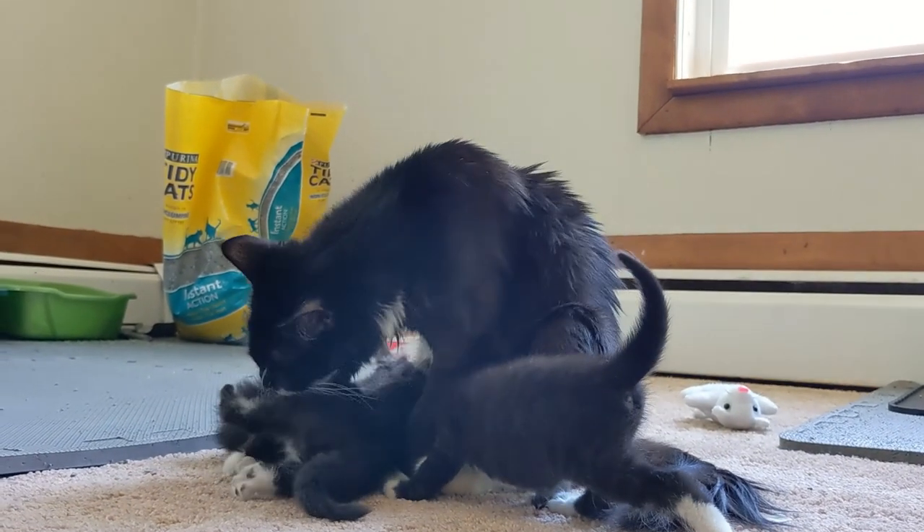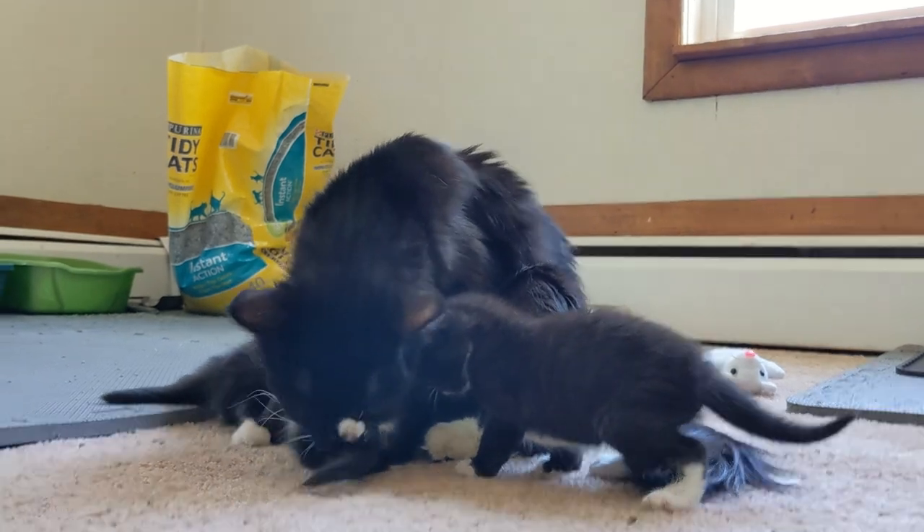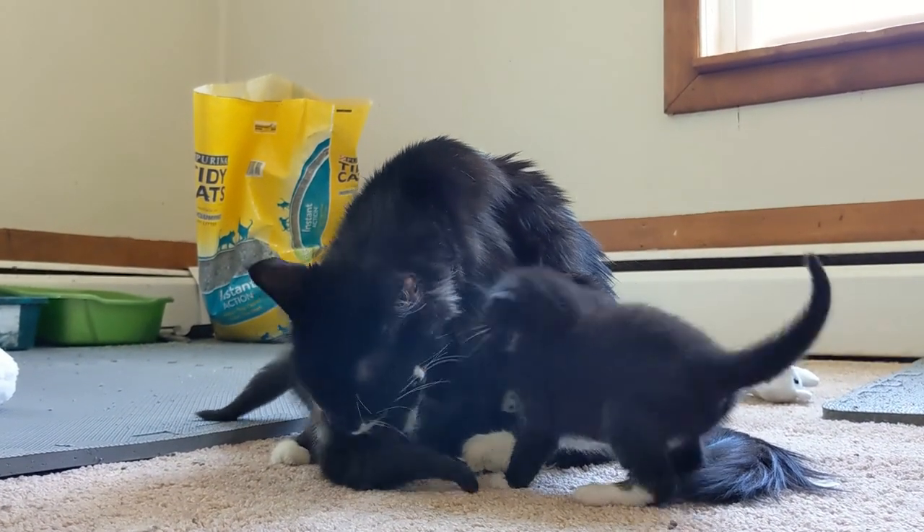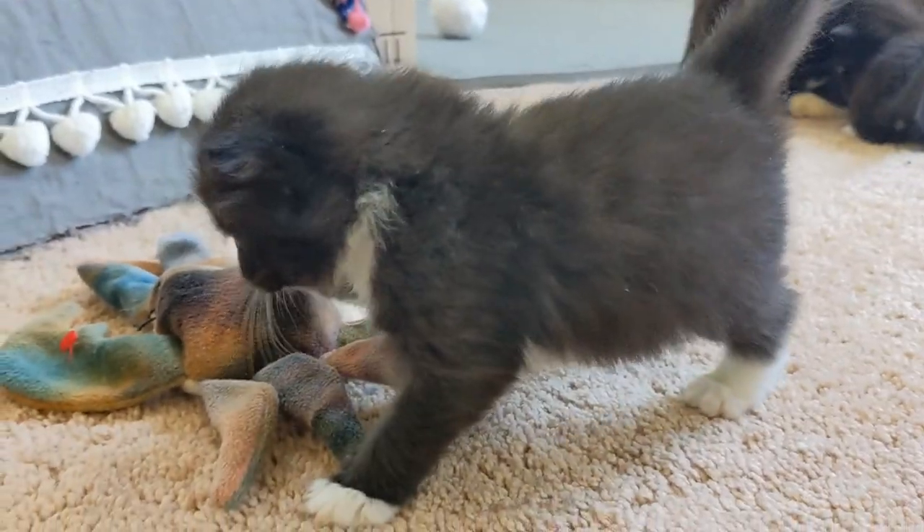Mama will come in and bathe them, which often turns into wrestling matches at this point. Then we give them some play time, and then it's time to go downstairs and start my actual work day.